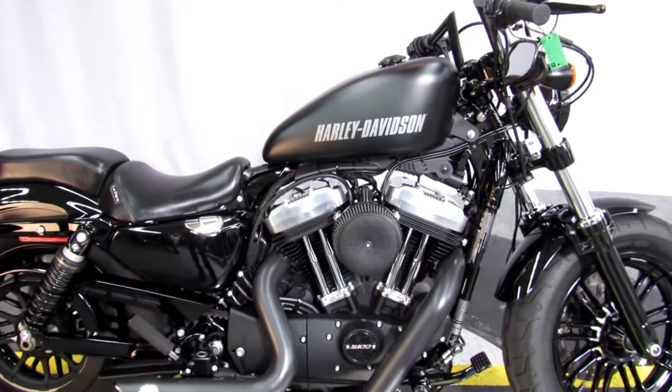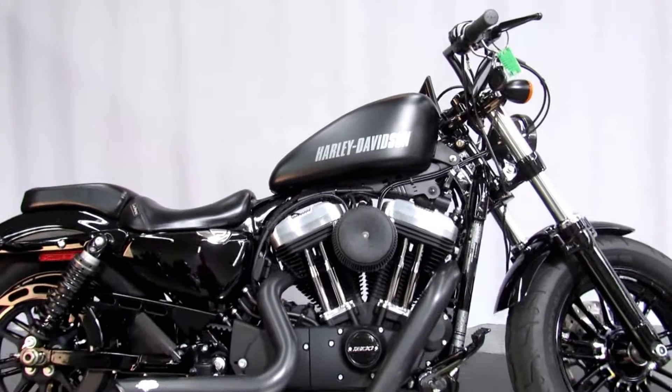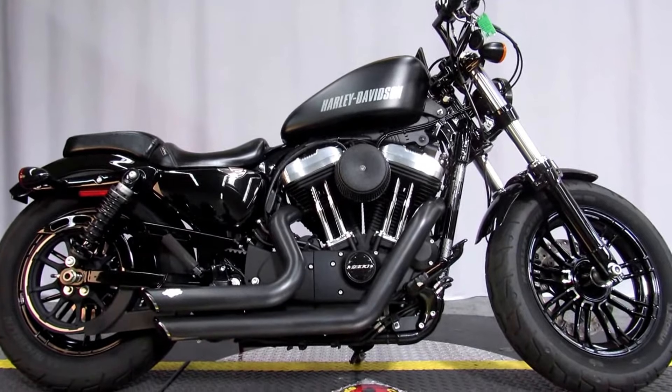Small bike, light bike, easy to handle. Ready for a test ride seven days a week at Biggs Harley-Davidson in San Marcos.